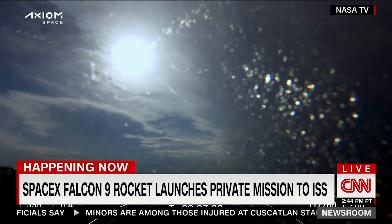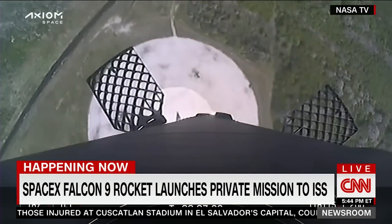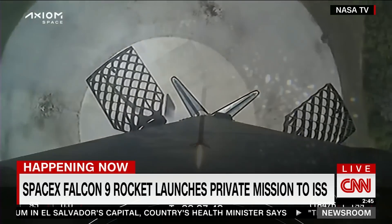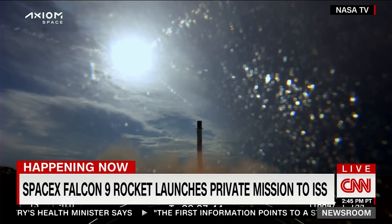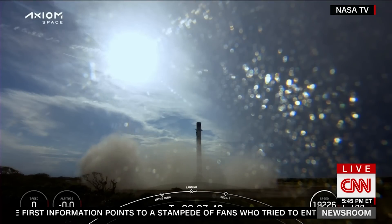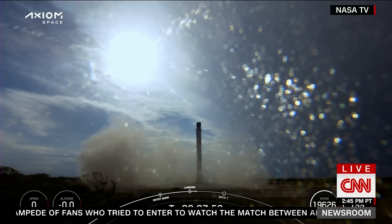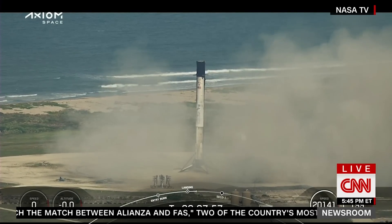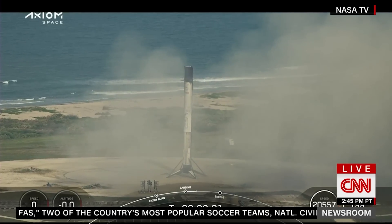Stage one landing burn. Standing by — stage one landing leg deploy. Stage one landing confirmed. You can see that first stage has landed back at LZ1. This is the first time that we have performed a land landing on a crew mission.